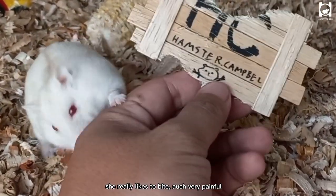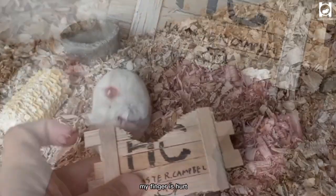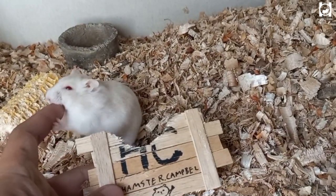She really likes to bite. Ouch, very painful — my finger is hurt.